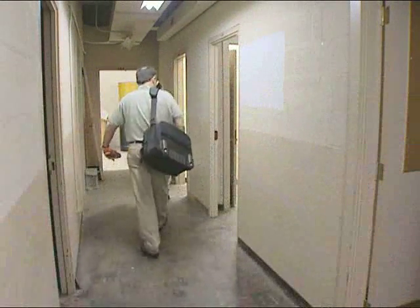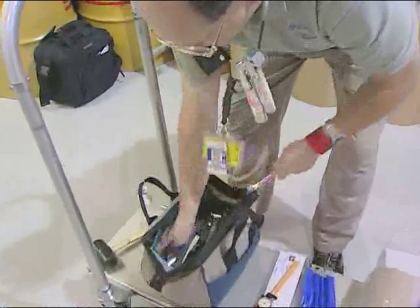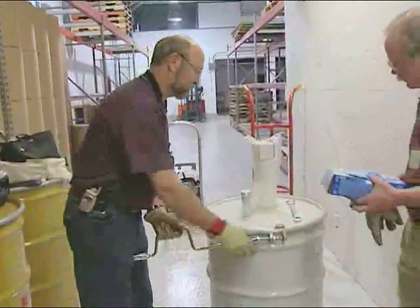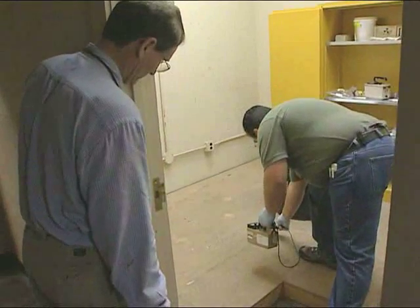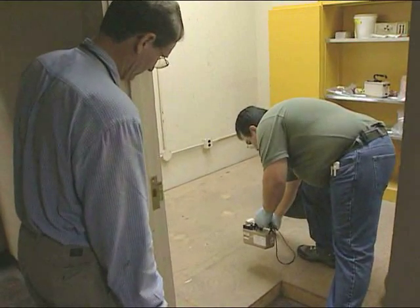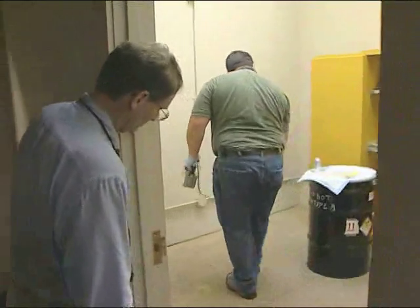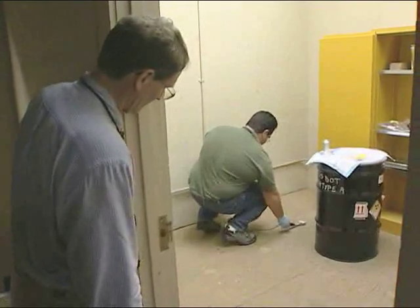When you arrive on site, the first thing you do is pre-shift equipment and drums. The tools get opened, the drums get inspected to make sure they arrived in good condition and are usable. You open the drums and inspect them. The RCT — the RAD control technician — inspects the working environment to make sure it's safe for the government employees and their contractors to work there.